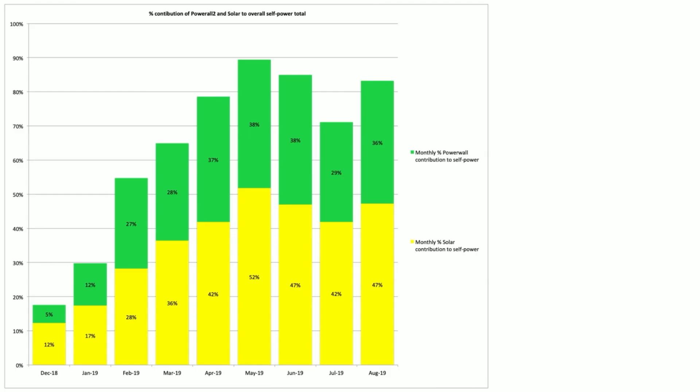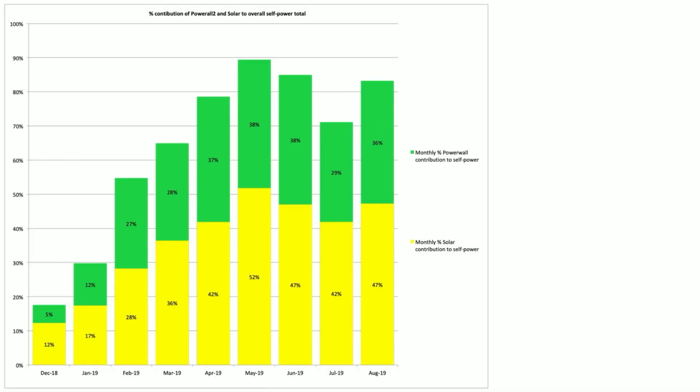Scrolling down, this section looks at the percentage contribution of the Powerwall and solar to our overall self-power. In August we managed 83% self-power: 47% from solar and 36% from the Powerwall. That's actually our third highest month — June just pipped it by a couple of percent.